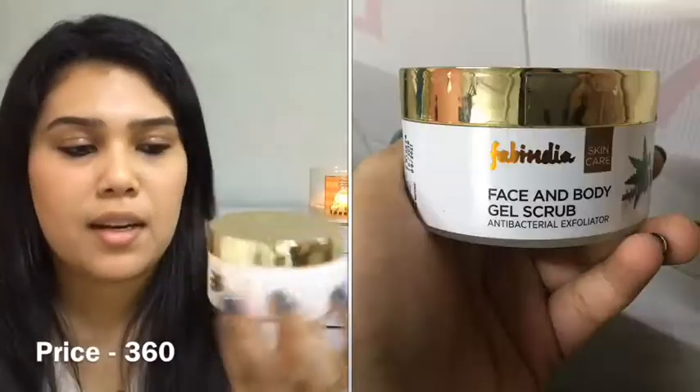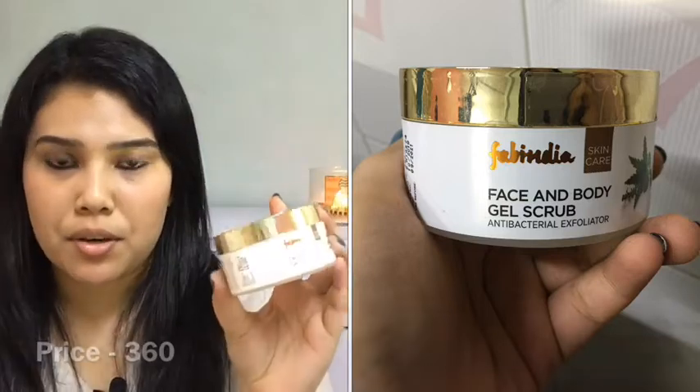This is from Fab India — it's the Face and Body Gel Scrub. I already recommended this in a previous video on how to get rid of ingrown hair, where I also mentioned moisturizing your skin with a body lotion. It exfoliates your skin really well and I would definitely buy this one again.